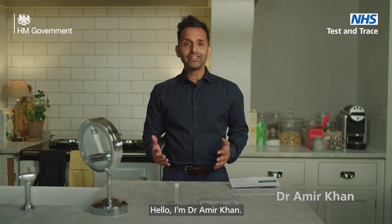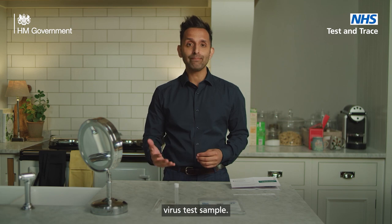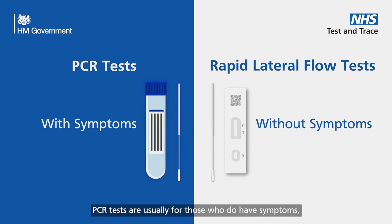Hello, I'm Dr Amir Khan. I'm an NHS doctor and today I'm going to show you how to collect your COVID-19 virus test sample. While rapid lateral flow tests are for people with no symptoms of COVID-19, PCR tests are usually for those who do have symptoms, however mild these may be.